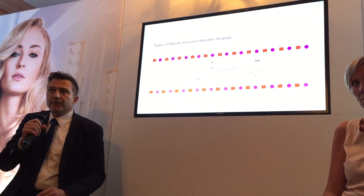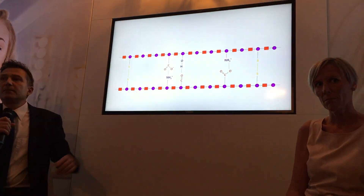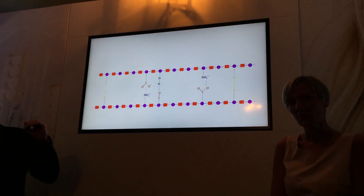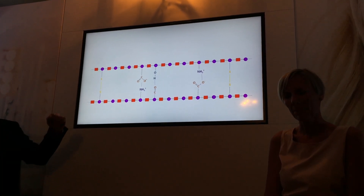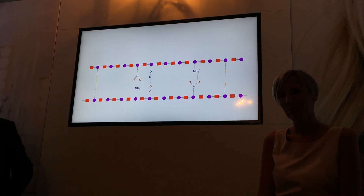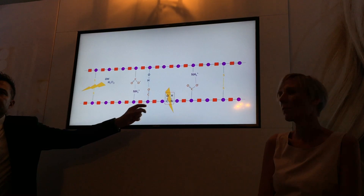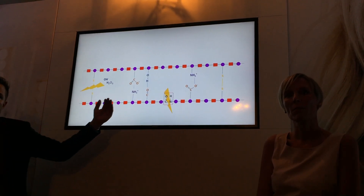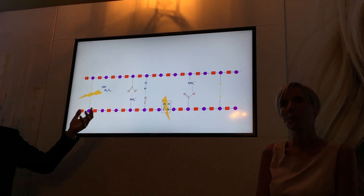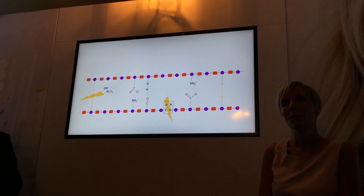Now what's happening through environmental processes, and also when we do coloring or lightening services, we start breaking these chains. There are two paths where the chains can break: the disulfide bonds can break and separate, or we can also start breaking the individual chains. Both of them weaken the structure. As you can see, we create holes.